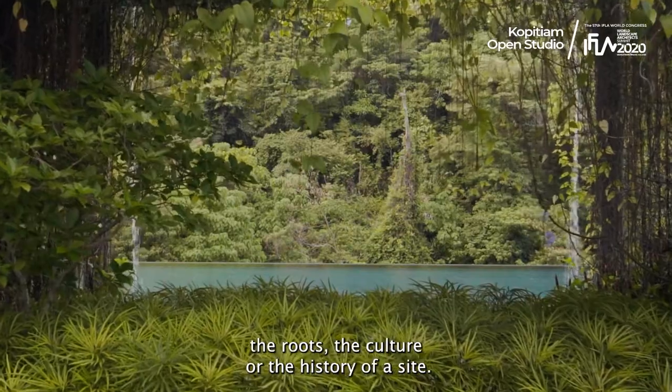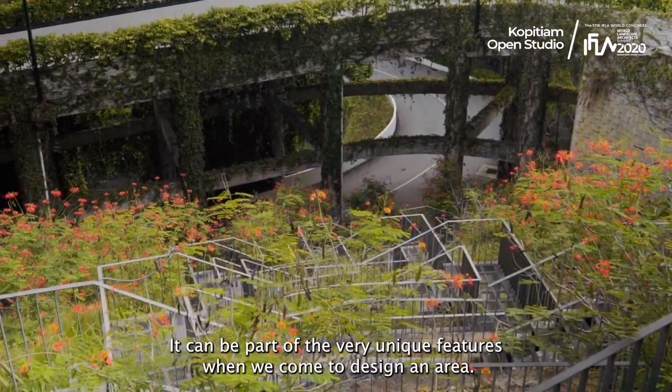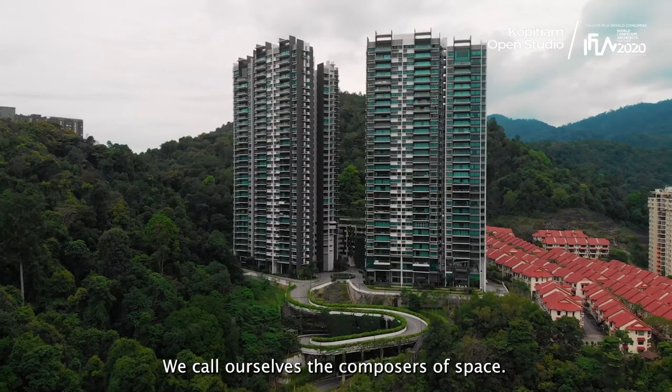As a good designer, we must understand the roots, or the culture, or the history of the site. It can be part of the very unique features when we come to designing the areas. We call ourselves a composer of space.